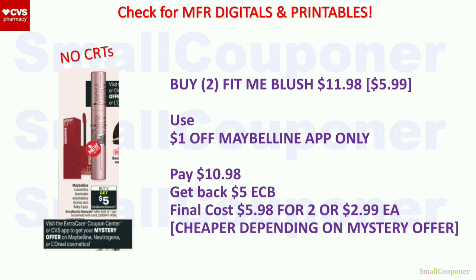Maybelline Cosmetics — excludes eyeshadow monos or Baby Lips. These are buy two, get a $5 extra buck, limit of one. Buy two Fit Me Blush at $5.99 each for $11.98. Use a $1 off Maybelline app-only coupon. You'll pay $10.98, get back a $5 extra buck. Final cost is $5.98 for two or $2.99 each. It can be cheaper depending on the mystery offer for Maybelline, Neutrogena, or L'Oreal Cosmetics. We do have Ibotta rebates for Maybelline — check the exclusions. The face product may exclude all coupons for CVS, but the lip product may be fine with coupons.